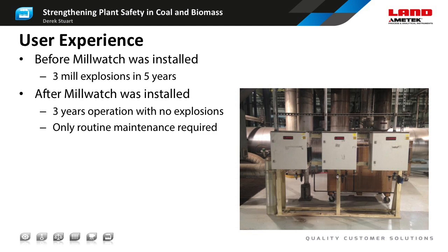The first example is a site where the operators had three mill explosions in the space of five years. They decided to install CO monitors on their mills with a degree of redundancy using twin-stream analysers, monitoring adjacent mills with two probes into each mill. The reason for the problems with spontaneous combustion was that they were burning sub-bituminous Powder River Basin coal, which is well known for its propensity to self-combust. After installing the Mill Watch analysers, they reported three years of safe operation with no explosions.